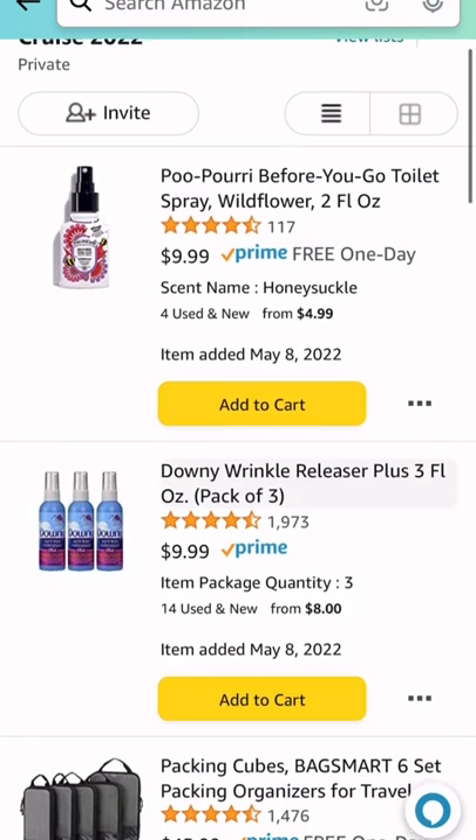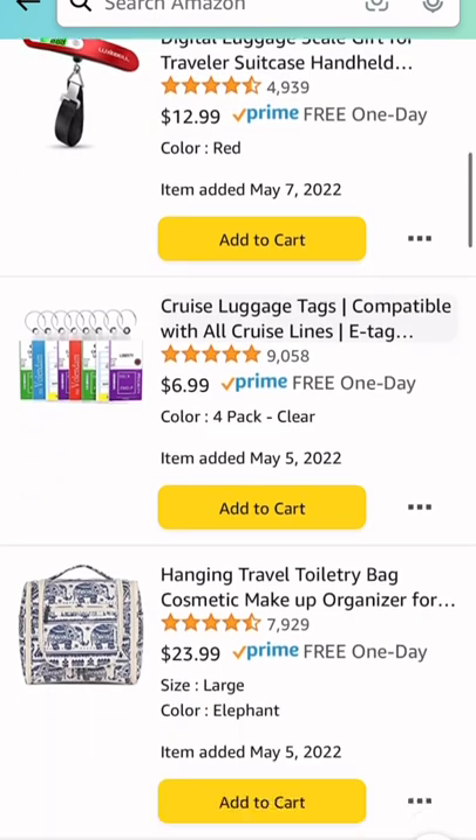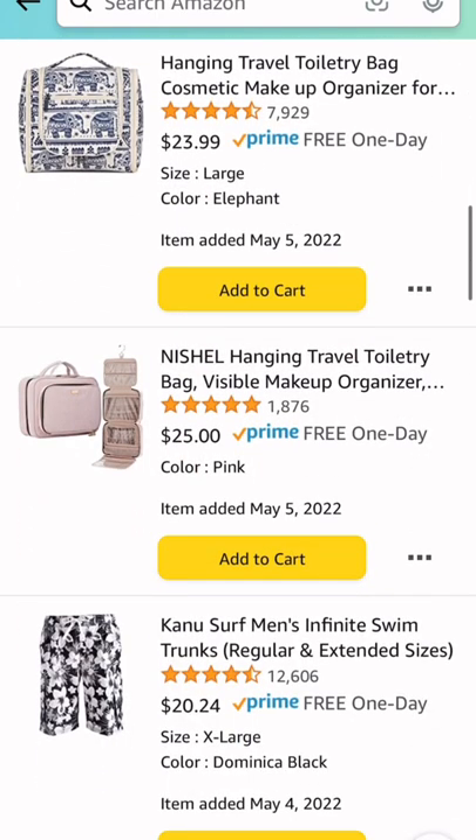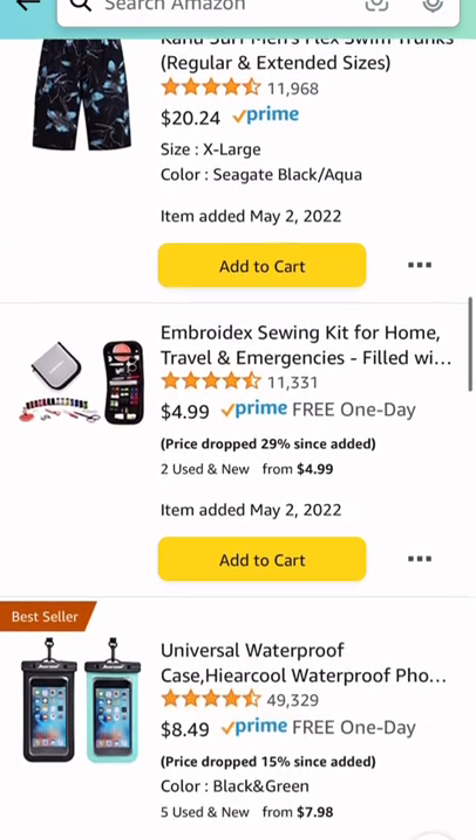So we have Poo-Pourri, Downy Reek Releaser, we have some packing cubes, a luggage scale, luggage tags for your cruise, toiletry bags, some shorts, and some swim trunks of course. We also have a sewing kit.